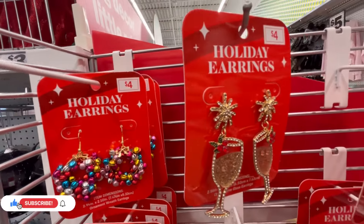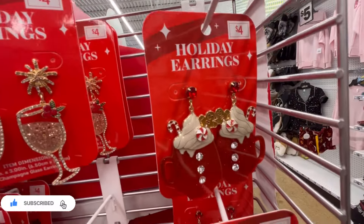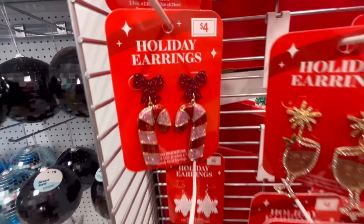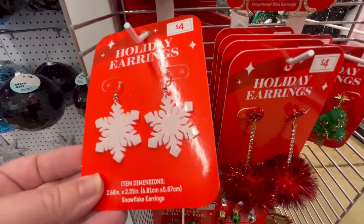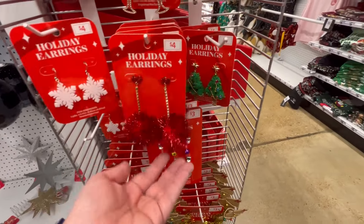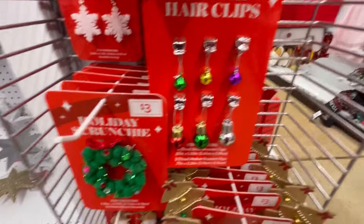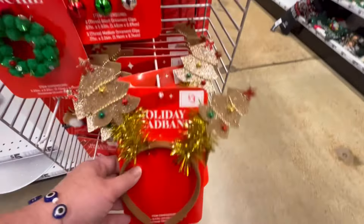Some really cute jewelry — we all have a friend who loves gaudy jewelry and I love it. I'm loving the candy canes and little champagne glasses, the snowflakes — I love snowflakes! There's a little Christmas tree, and some little hair clips. Let me know what your favorite find of the day is down in the comments below.